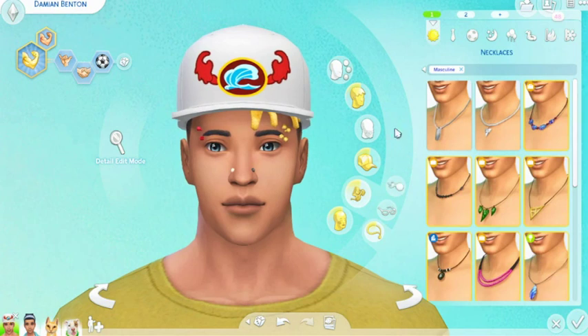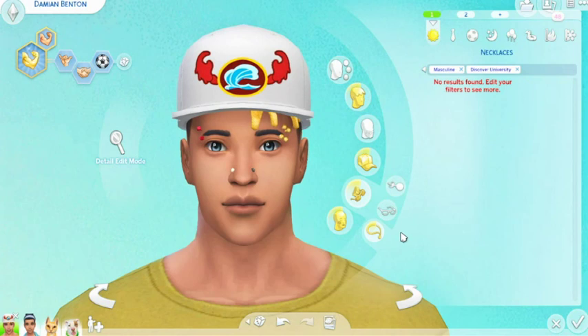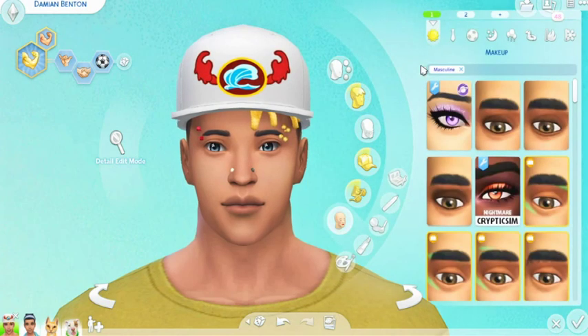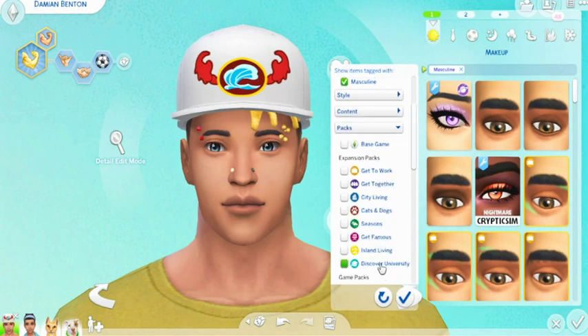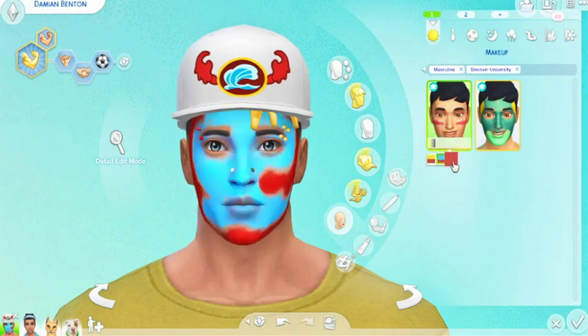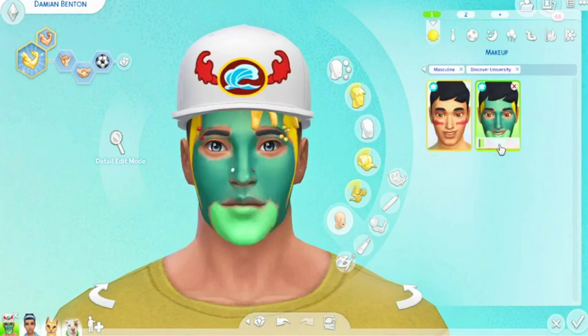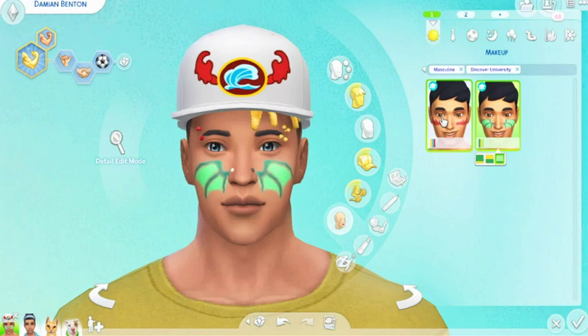Then for necklaces — we did not get any for the gentlemen. And then let me filter this — we got some face paints. So we have that one, that one, and that one for like spirit days. And then this one is for Brightchester and this one was for Foxberry. That's kind of cute.